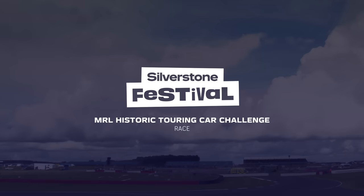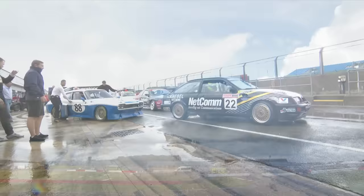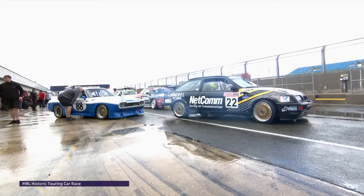The MRL Historic Touring Car Challenge at the Silverstone Festival — Saturday morning action. For the first time, this mixed field of touring cars will be part of the entertainment on a very wet Silverstone circuit. Among those in the field are many who will have known intimately the late Neil Brown, competition race driver turned engine builder of enormous renown.